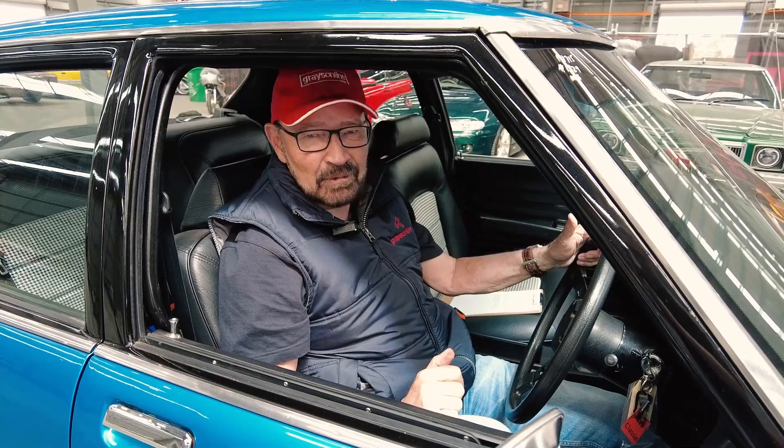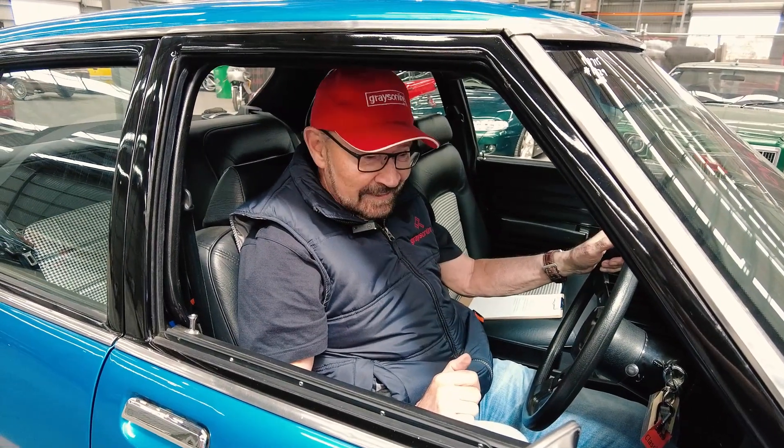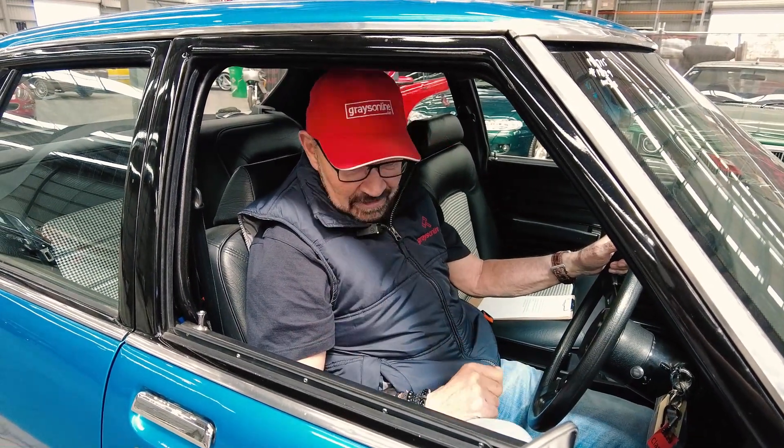Hi there everyone, I'm John Bowe and I'm out at Grays. Now we're in post-lockdown, there's some fantastic cars out here. I'm like a kid in a candy store. This HQ is very, very cool. So let's have a look at it.